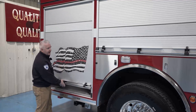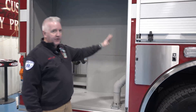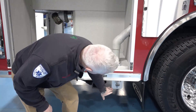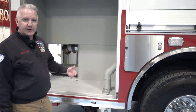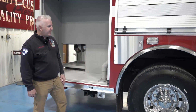Coming around to the officer side, the compartments get a little bigger and deeper because we don't have a ladder tunnel. We have a tube here that goes up to a coffin compartment on top, where we have an oil-dry hopper. The oil-dry comes through underneath, so we'll be able to carry about 200 pounds of oil-dry for vehicle accidents instead of a traditional five-gallon bucket or two, giving us much more ability to clean up spills at a vehicle accident scene.